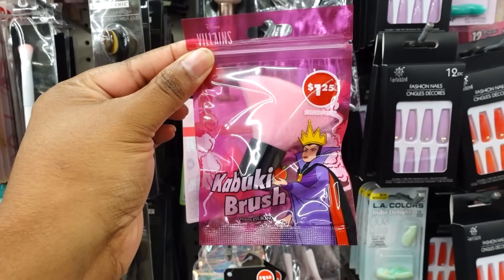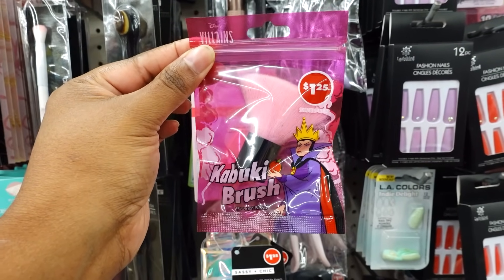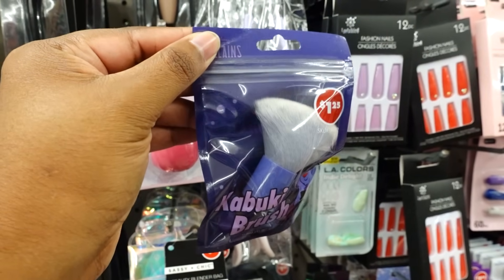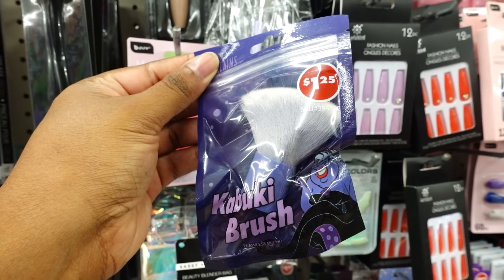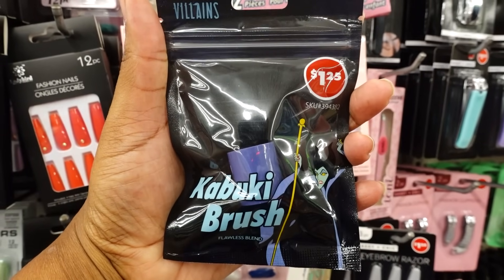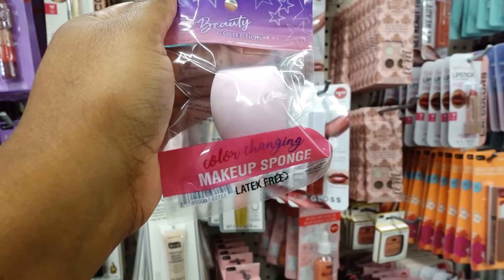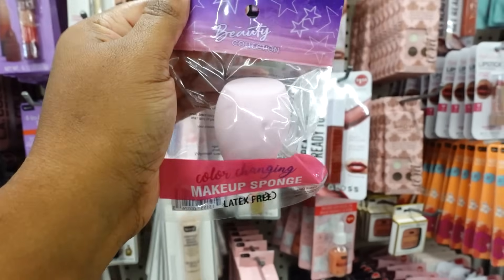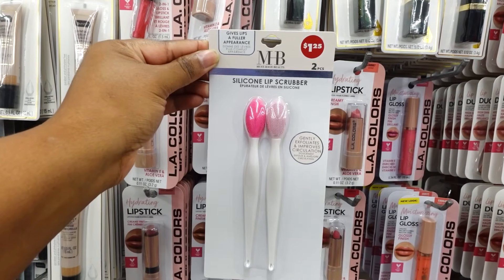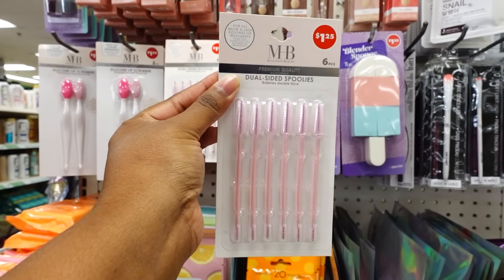Look what I found at Dollar Tree — they got the Villains collection. I don't even wear makeup but I'm thinking about buying it. Here's Ursula; this is pretty. They also have this one by Beauty Collective — this is a makeup color changer. The lip scrubs are back in store — you get two for $1.25. This is new this week.